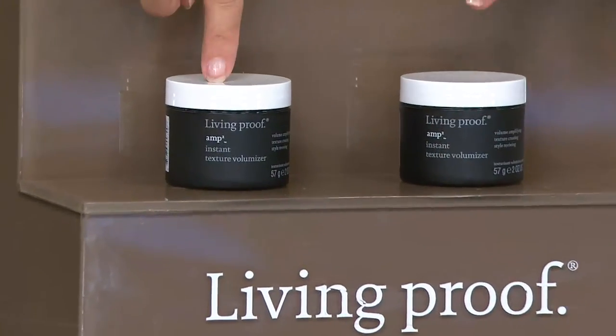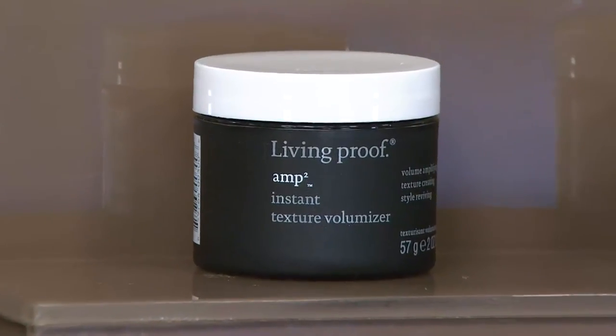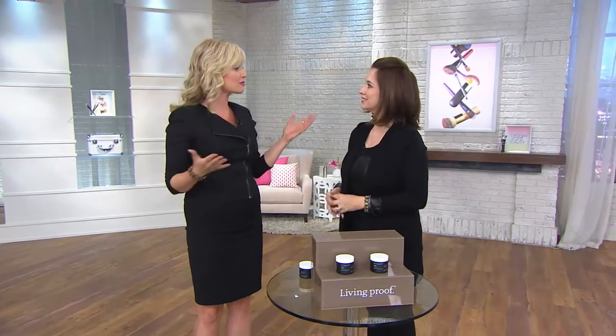So with not one, but two — the AMP Instant Texturizing Volumizing Duo — what is it going to do for us? AMP is going to instantly give you volume and dimension to short and gently layered hair that's already dry. You don't have to bust out a blow dryer in this hot summer month. No heat required. It just has to be dry hair — it can be air dried or you can blow dry for five minutes, as long as you've got dry hair.